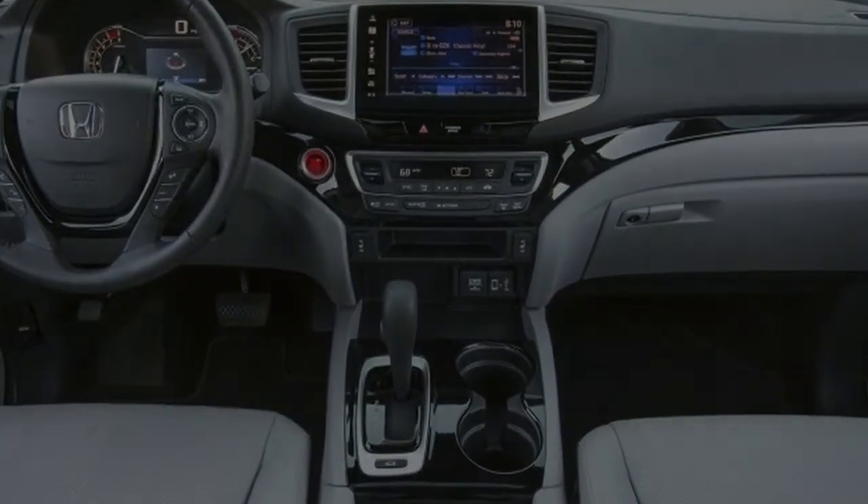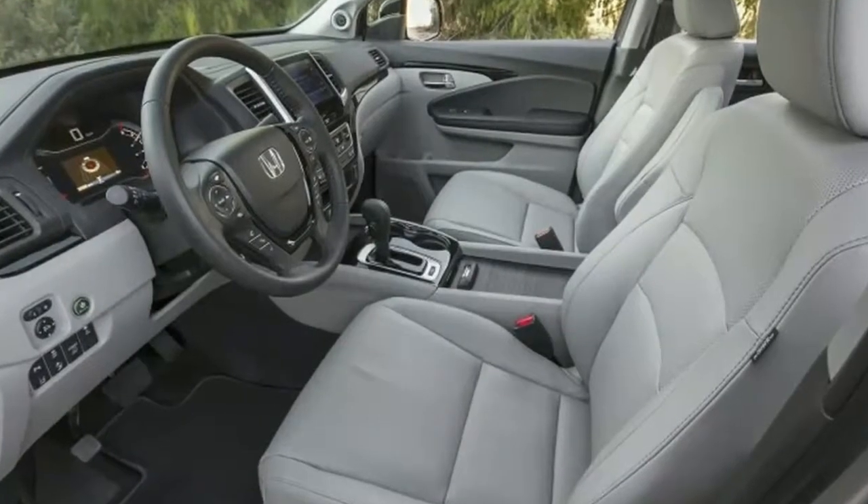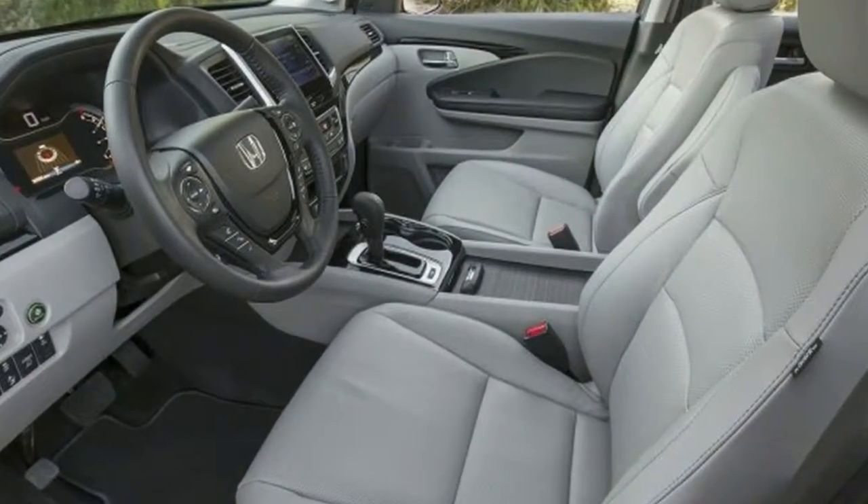Returning from the brink of extinction, it's the only unibody pickup in the business — the chassis is integrated with the body. All the others are body-on-frame, where the chassis and body are worked up separately and meet late in the assembly process.